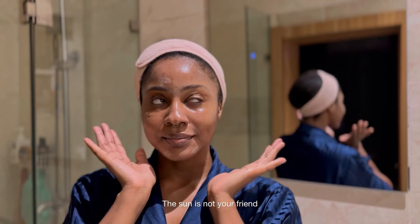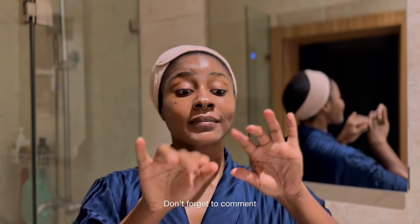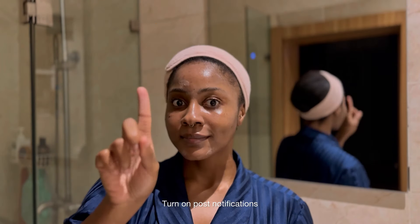Let me quickly say: avoid the sun as much as you can, and when you're going into the sun, use sunscreen — the sun is not your friend. Anywho, that's about it. Thank you for hanging out with me. Don't forget to like, comment, subscribe, turn on post notifications, and I'll see you in my next video. Love you, bye!